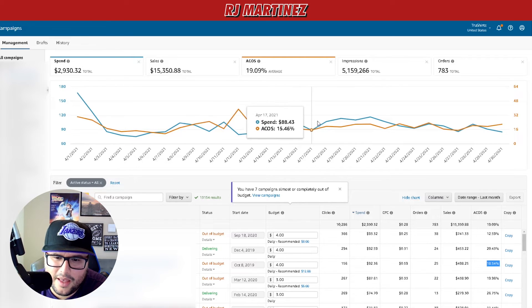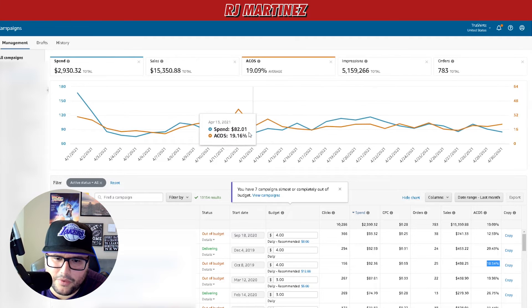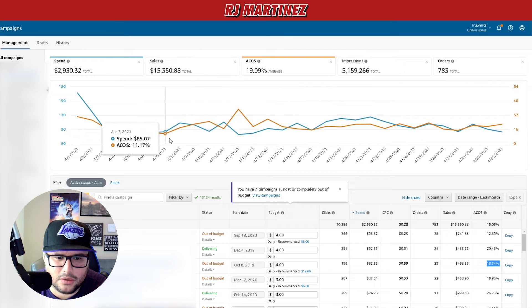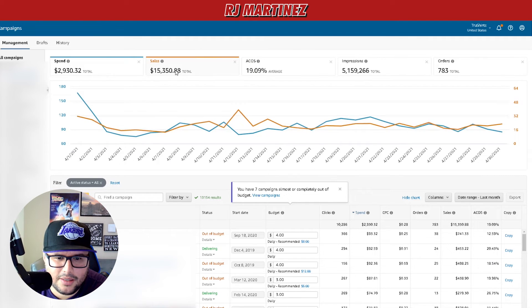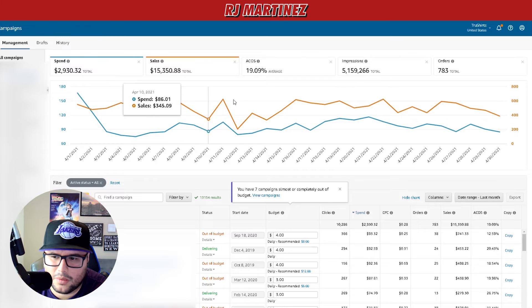As I spend a little bit more, some days the ACoS is really amazing and some days it's way up. The best sales day I can see here was $761 in sales — pretty good — with a spend of $85. Take that all day.